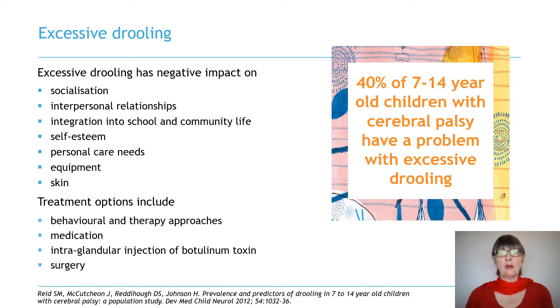Drooling is a common problem for children with disability. Our Australian data indicate that approximately 40% of 7-14 year old children with cerebral palsy have a problem with excessive drooling. This may impede socialisation, interpersonal relationships and integration into school and community life. Loss of self-esteem and high personal care needs may be ongoing problems for these children and their carers. Secretions may damage books, clothing and technology equipment.